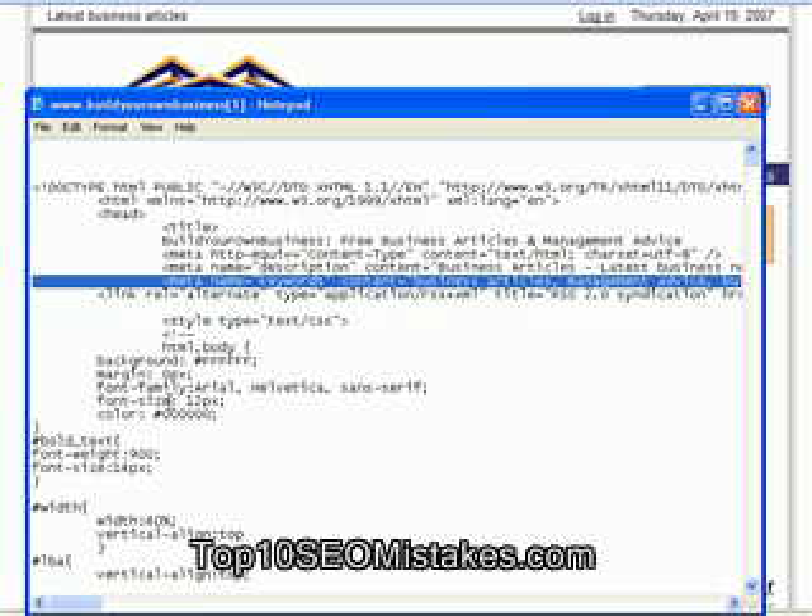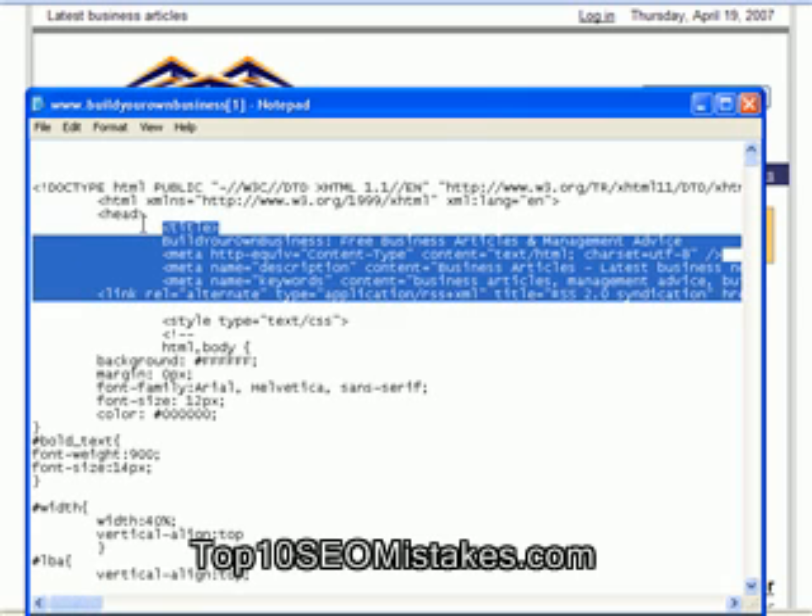So those are six quick rules for meta keywords. Pay attention to them, but don't spend too much time thinking about them. Move on to creating content and other slightly more important aspects of your search engine optimization. For a little bit more information, go to top10seomistakes.com.